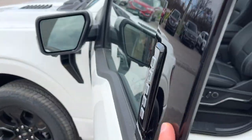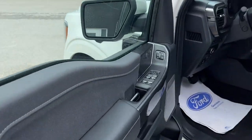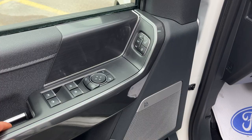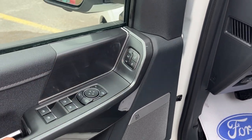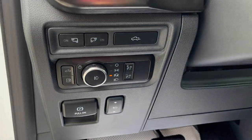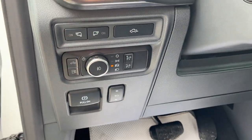Coming around to the front — you do get keyless entry on the door, which is awesome. Then you have power windows and locks, power glass folding and adjustable mirrors, and you also have your driver seat memory and your B&O sound system in here.